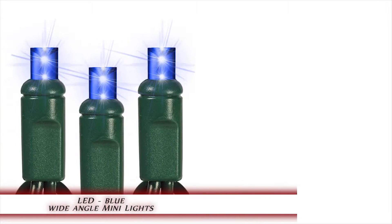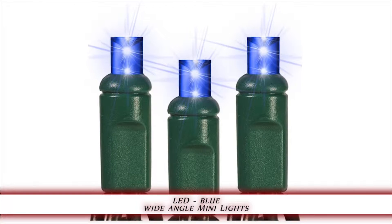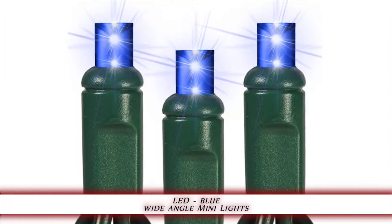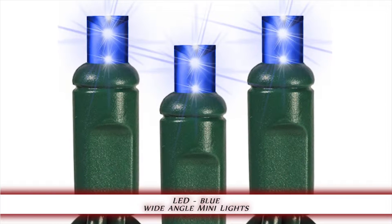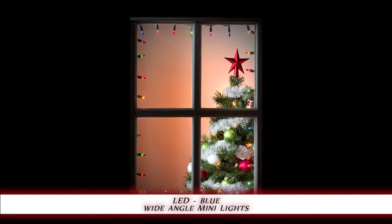1000Bulbs.com introduces the LED Blue Wide Angle Mini Light Set. This 100-bulb string of blue, green wire, wide angle LED Christmas mini lights is a popular choice for large lighting displays. The 34-foot light string's 4-inch spacing makes it ideal for decorating large windows and banisters.